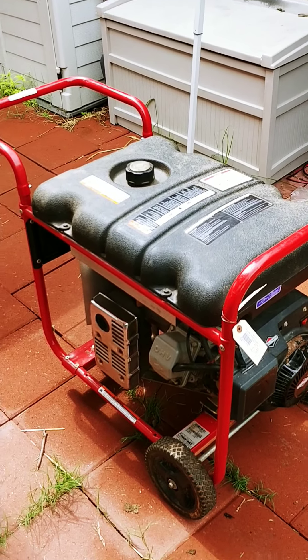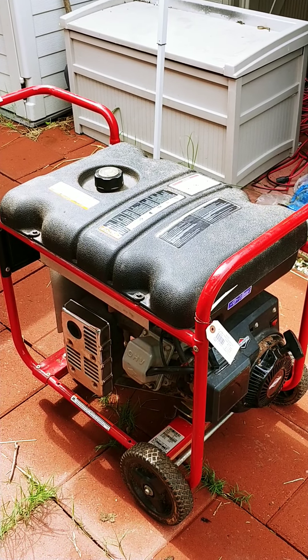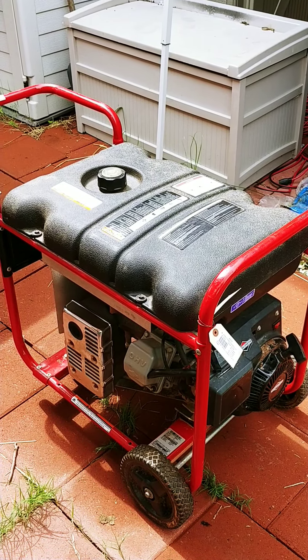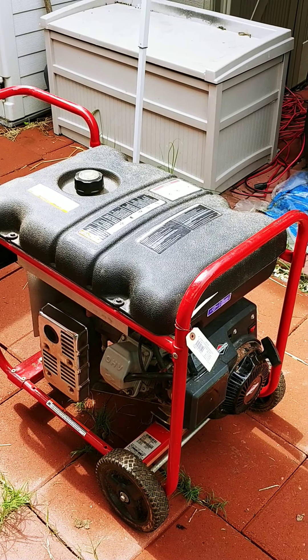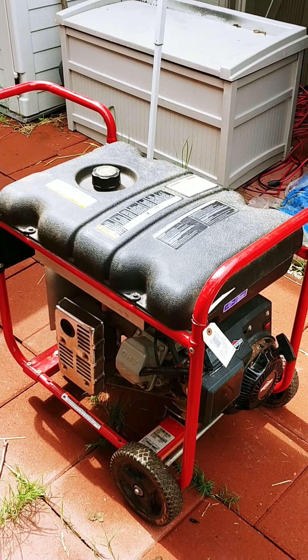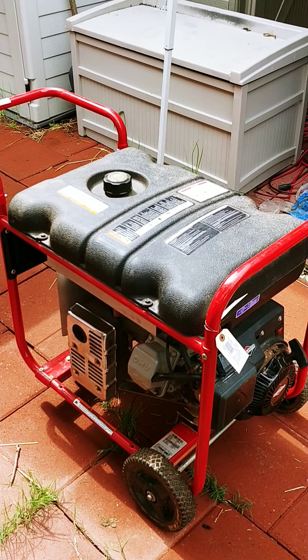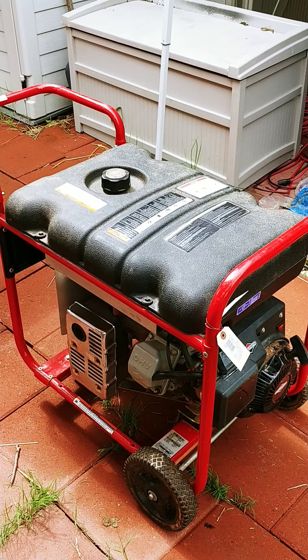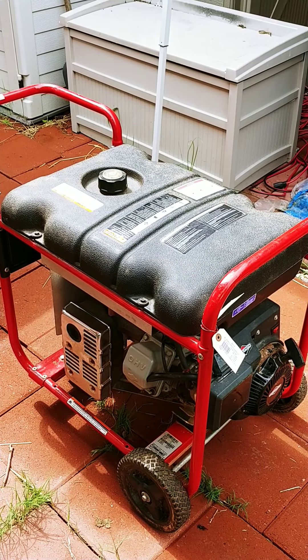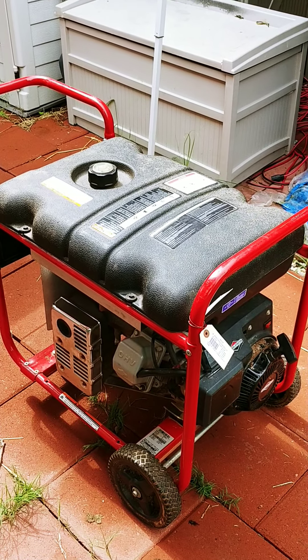They had three generators and this is the most powerful one at 5,500 watts. It works really good — first pull, I was surprised. I'm going to order a new carburetor just for the hell of it, put it in, and probably put a filter on the fuel line. I need to research a few things first.